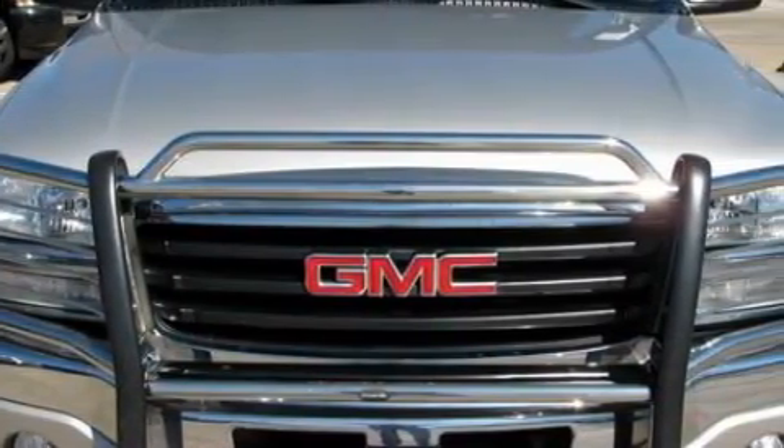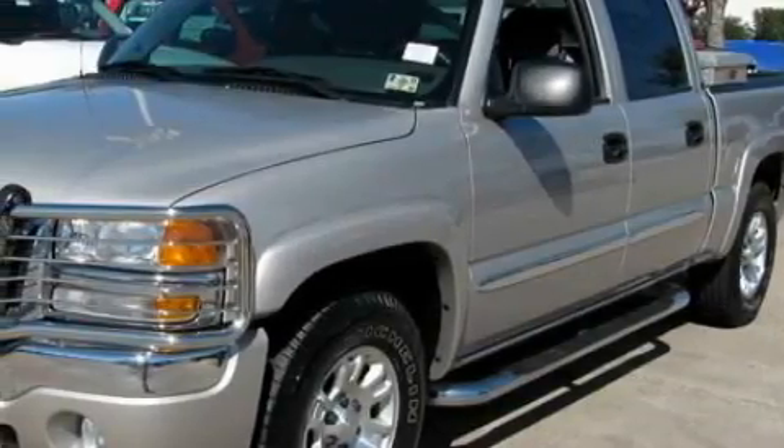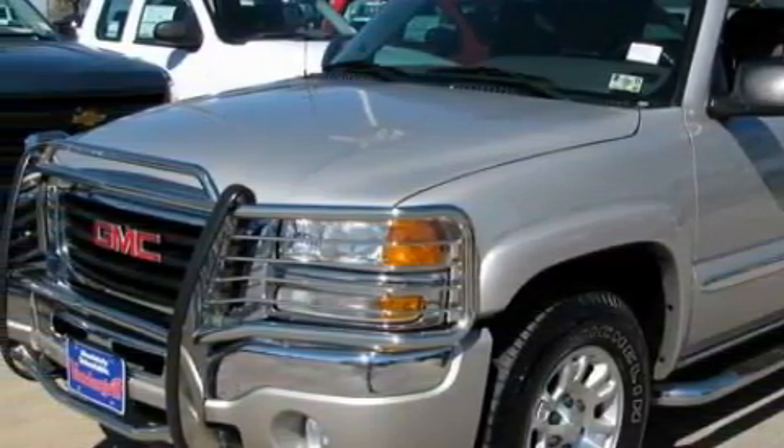Among the many superb features on this GMC there are power windows, air conditioning with automatic climate control, a CD player, front multi-stage airbags, an anti-lock braking system, and this vehicle has just over 63,000 miles.